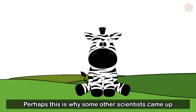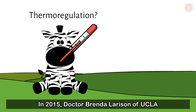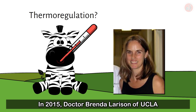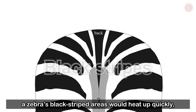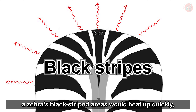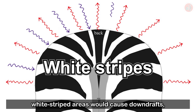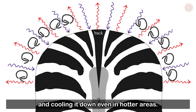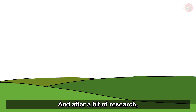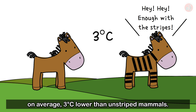Perhaps this is why some other scientists came up with the compelling thermal regulation theory. In 2015, Dr. Brenda Larrison of UCLA published a paper that explained how when standing under the sun, a zebra's black striped areas would heat up quickly, creating updrafts, while the relatively cooler white striped areas would cause downdrafts, circulating the air around the zebra and cooling it down even in hotter areas. They found that striped mammals have skin that is, on average, 3 degrees Celsius lower than unstriped mammals.